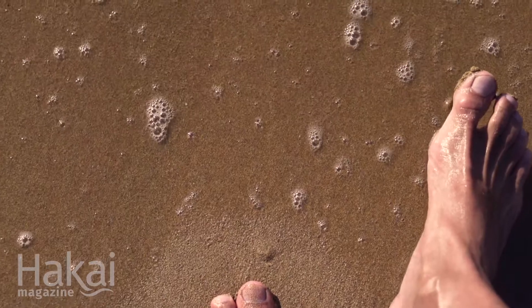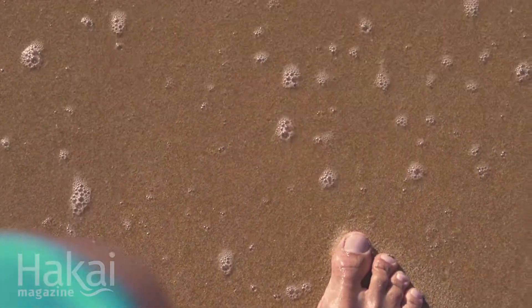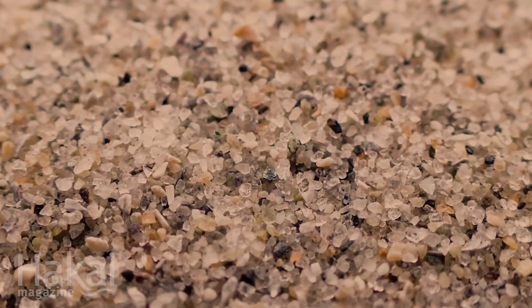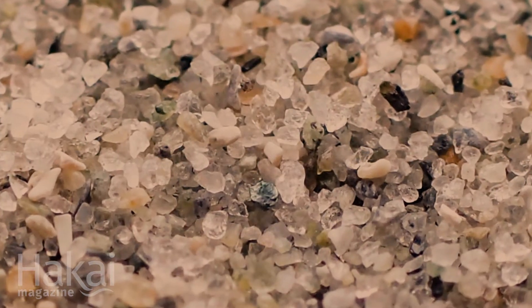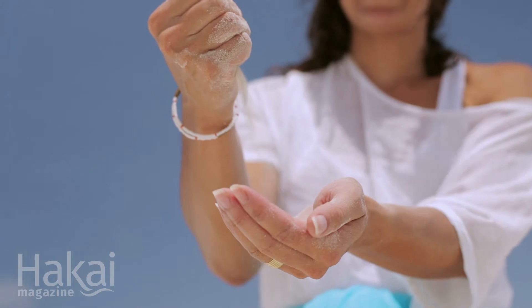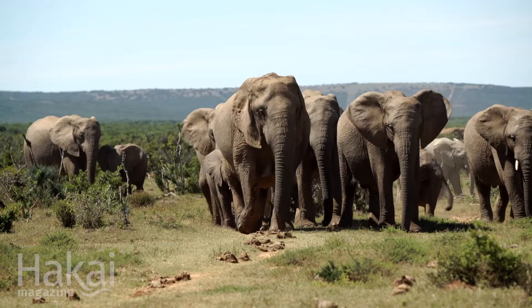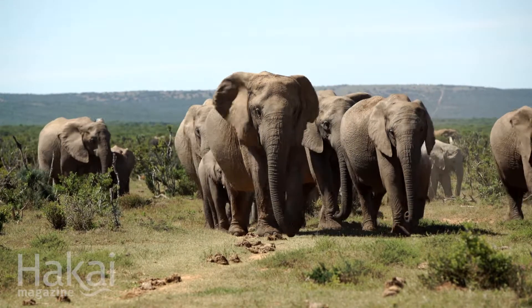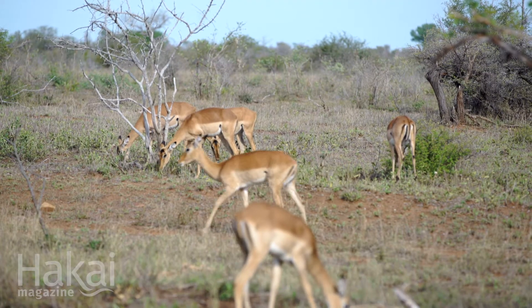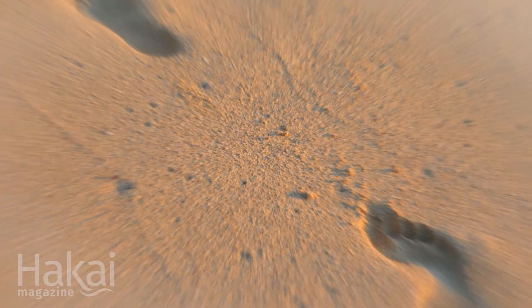There is a hidden world buried beneath our beach towels and squishing up between our toes. There, writhing and wiggling between the grains of sand, shells, and mud, life and death plays out on an epic scale. Looking at a scoop of sand is like going to an African savanna. You have predators, you have grazers, you have animals of different sizes, a huge species diversity — a whole big ecosystem in this really tiny scoop of sand.